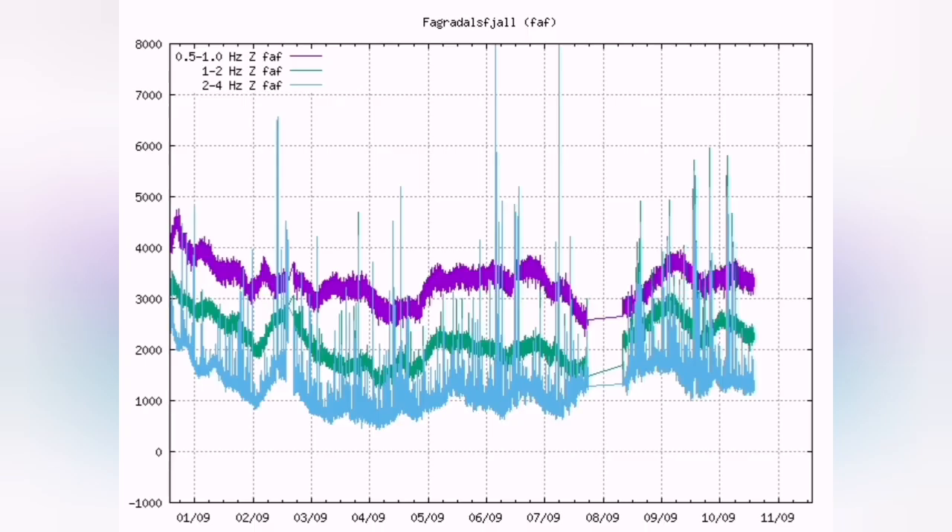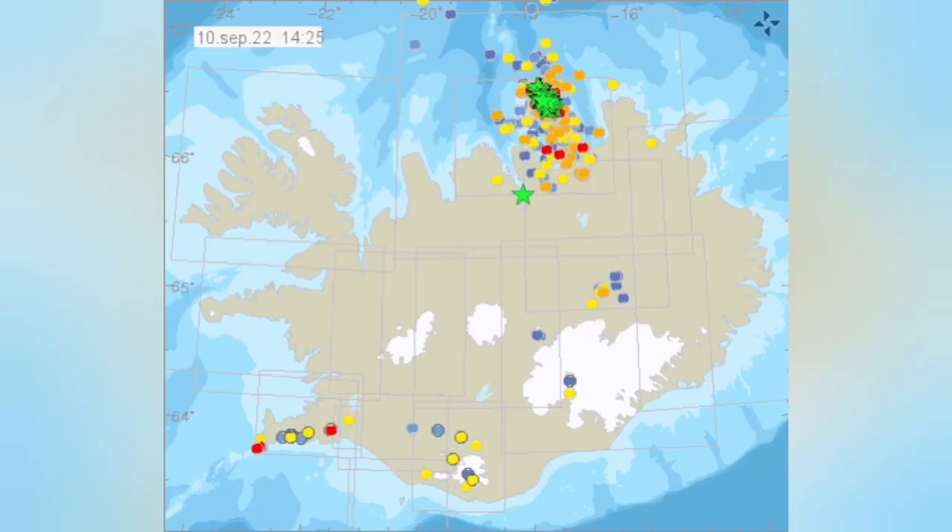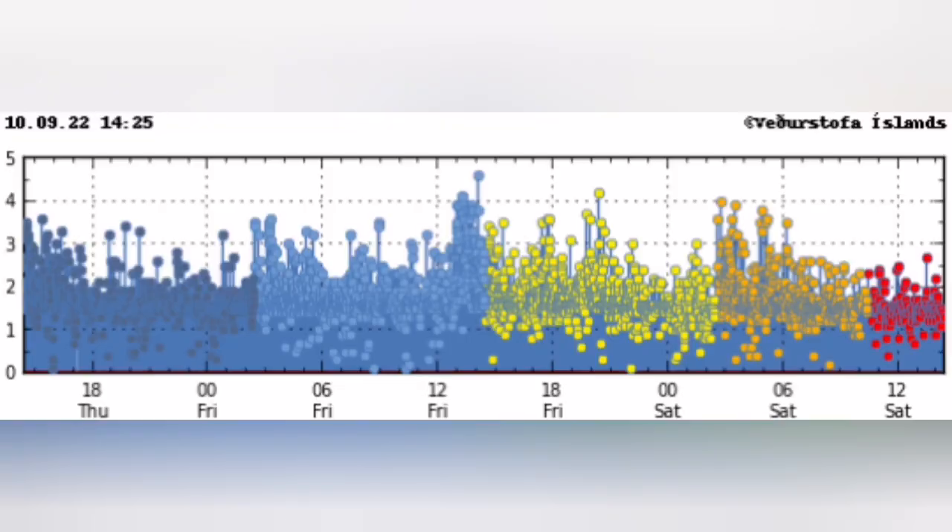As you can see, it's getting a little quiet in the area of the Fagridesfjall and Merödal volcano. We don't have much activity there, but in the north where the Grimsy area is, you can see it's increasing.